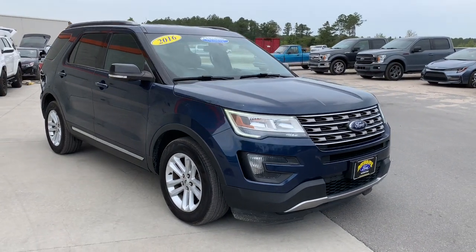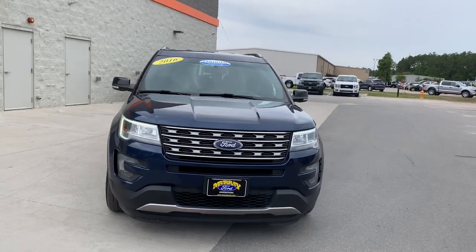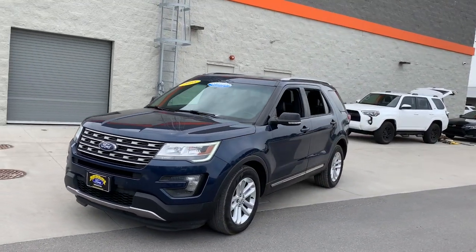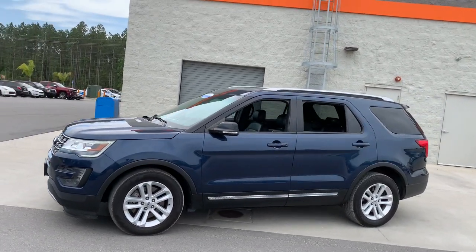Get a feel for the 2016 Ford Explorer. With less than 60,000 miles on the odometer, this vehicle stands out from the rest. Here's an Explorer that brings an uncompromising spirit to all your adventures.